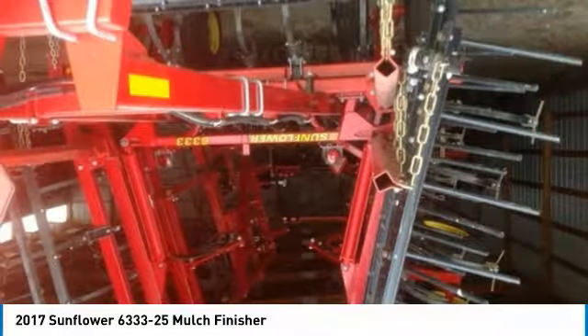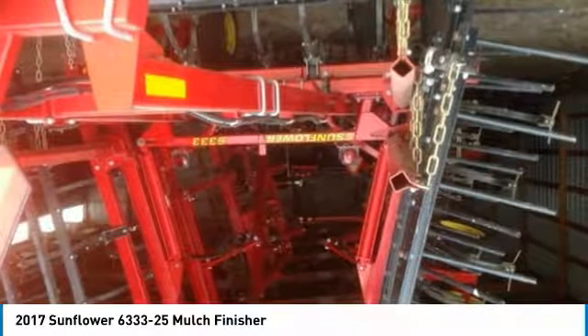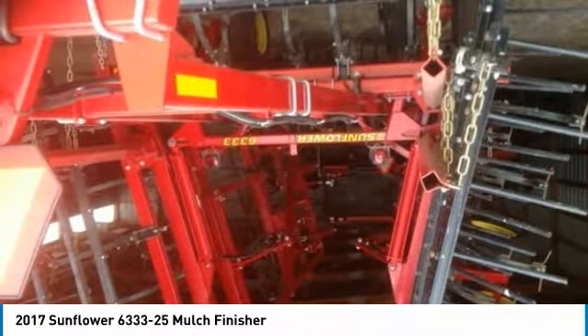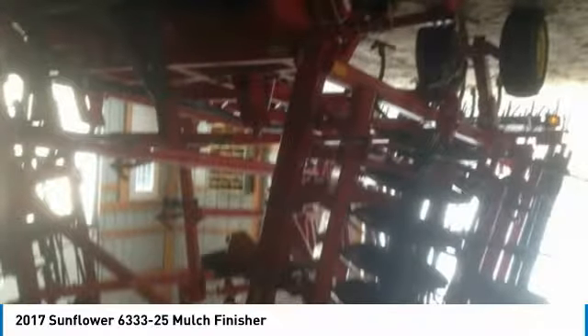This 2017 Sunflower 6333-25 Mulch Finisher is field-ready and eager to help you start generating revenue right away. Don't miss out on this amazing opportunity to gain industry success, because this 2017 Sunflower 6333-25 Mulch Finisher is priced well below its true value.